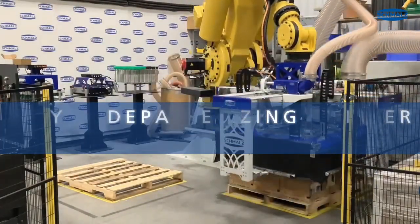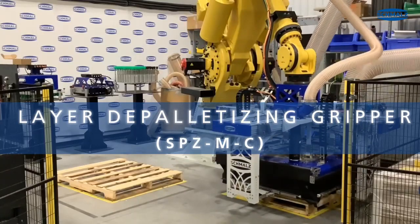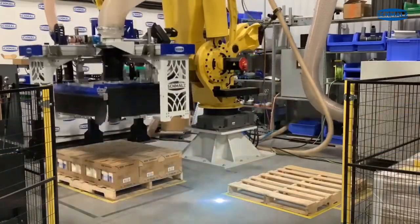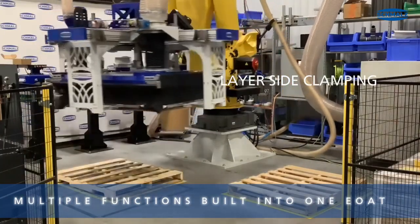Here is our state-of-the-art layer depalletizing gripper called the SPZMC. We have the ability to safely and gently handle your products with a suction cup carpet, layer side clamping, and global vacuum.